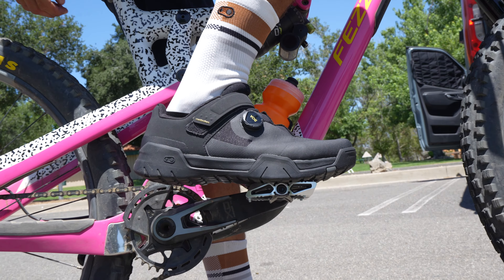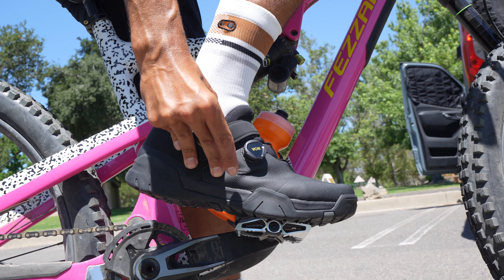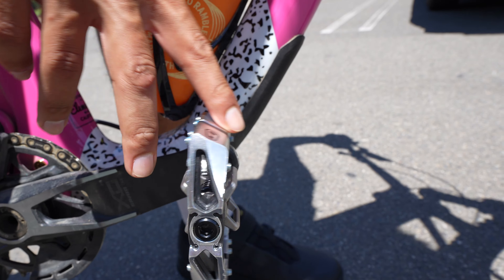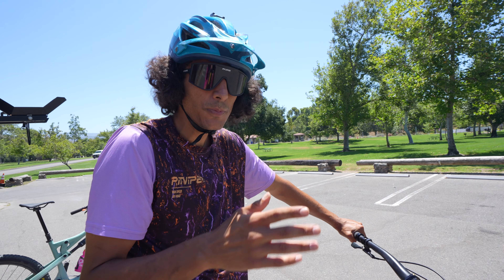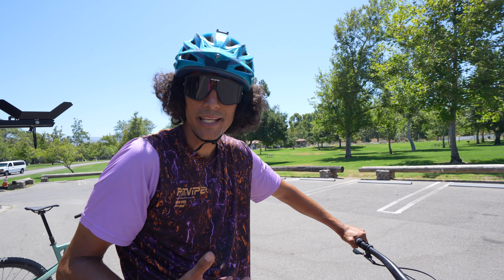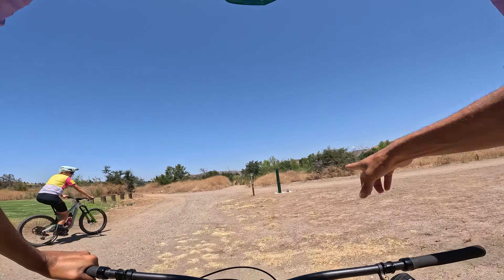We're also really excited to test out these brand new shoes from Crank Brothers — the Mallet Trails with the Boa system. These are insane because I love the Boa system, it's so much simpler than shoelaces. I'm also testing out their Mallet Enduro pedals. As you could tell from a few videos ago, we've been going back and forth between flat pedals and clipless on the mountain bike, trying to get more acquainted with them. The Crank Brothers system has been awesome for that.